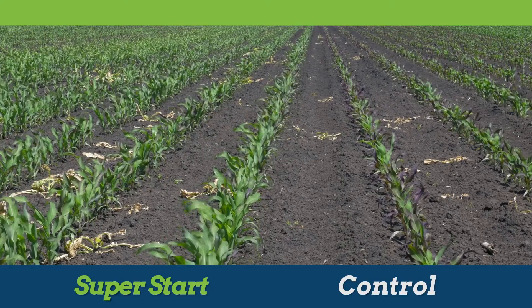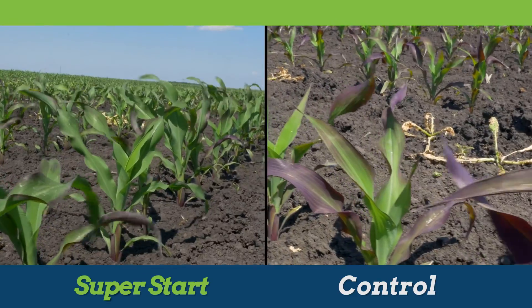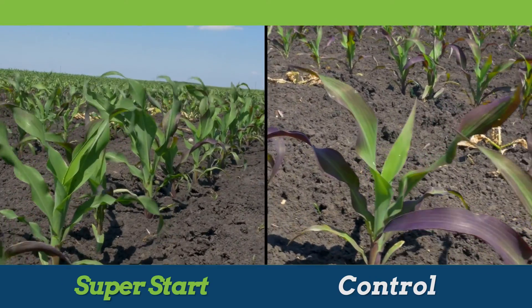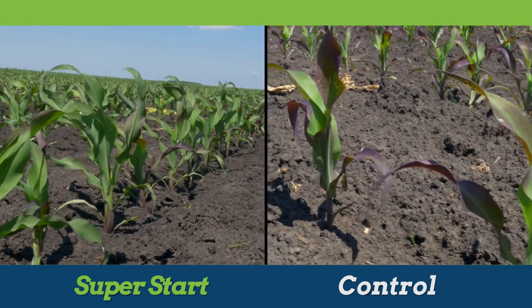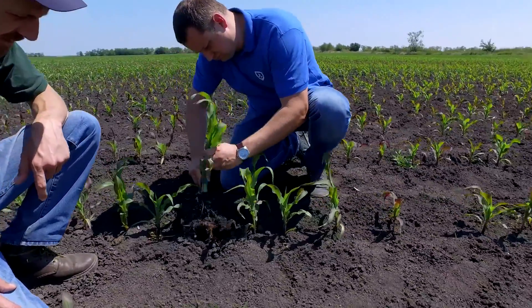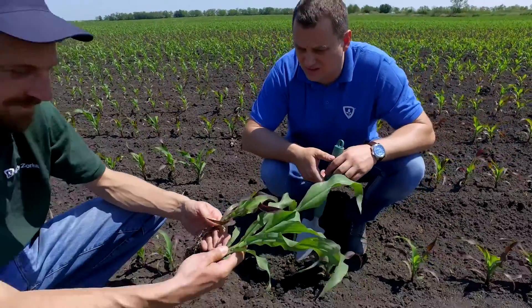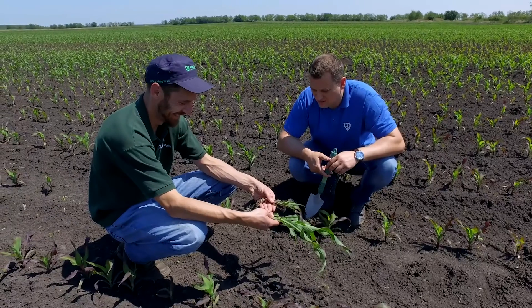The comparison of conditions of plants during vegetation and the results of yields from several experimental fields at different locations has shown that SuperStart accelerates sprouting, root formation, and growth and development of young plants.